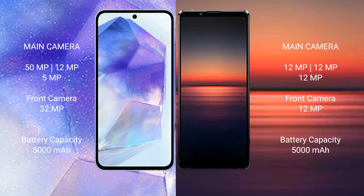Sony Xperia 1 Mark 4 features a triple rear camera setup: 12 megapixel plus 12 megapixel plus 12 megapixel. The front camera is 12 megapixel.